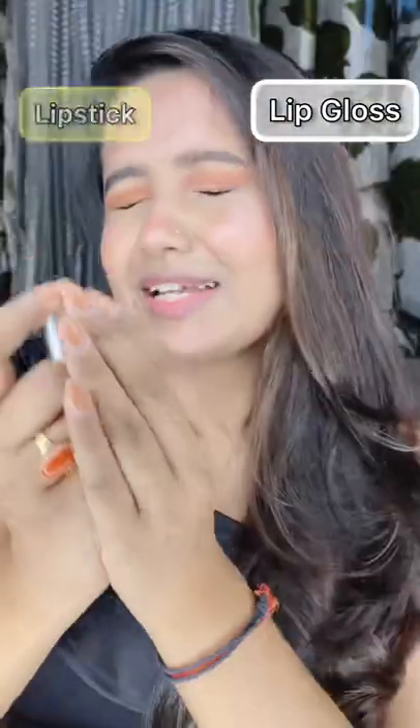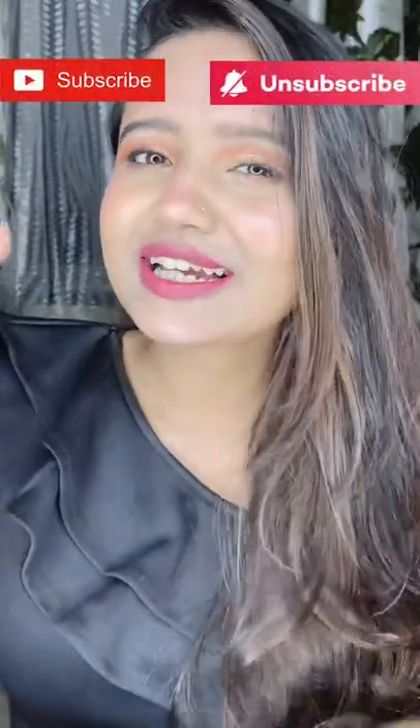Lipstick and lip gloss — lipstick. So this is my final look! If you want to watch more videos like this, subscribe!